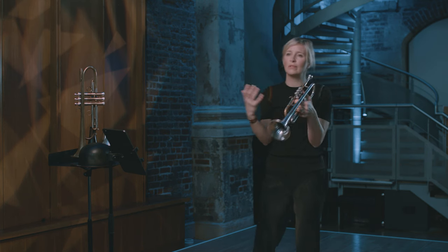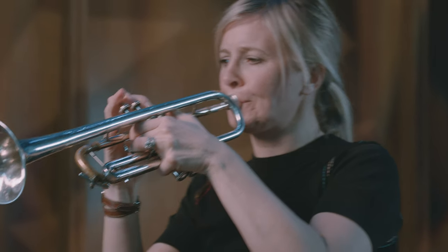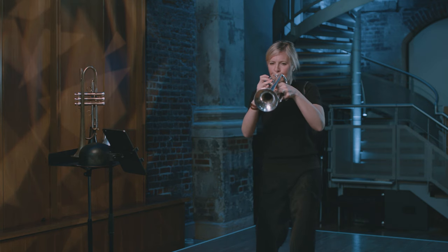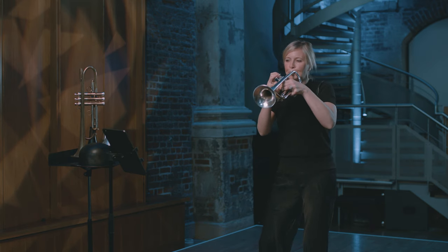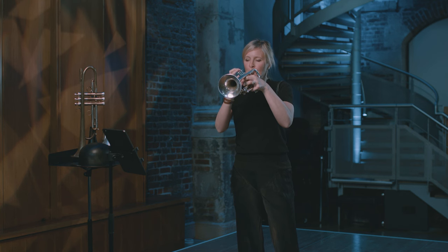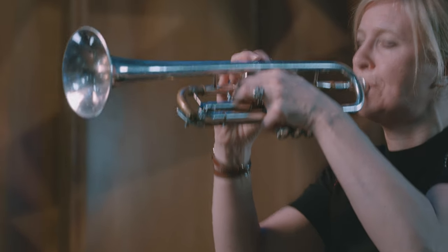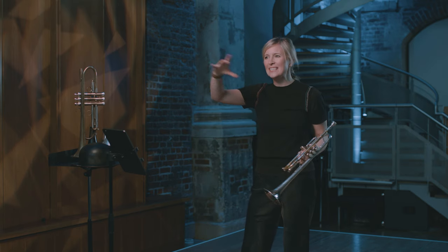I'm going to play just a little bit of the final movement, which is a real tour de force — not just for the trumpet but for everyone. In that time we have so many different styles and so many different trumpet techniques, but it's all leading in the overarching shape towards the end where we return to the jungle where we started.